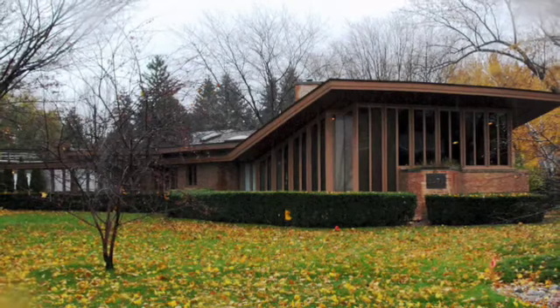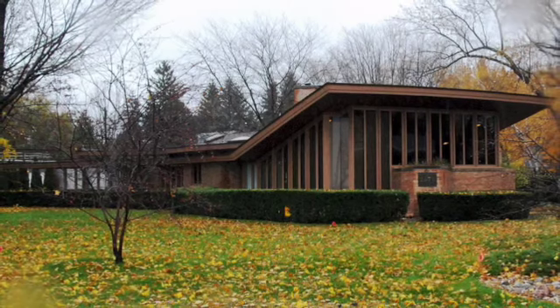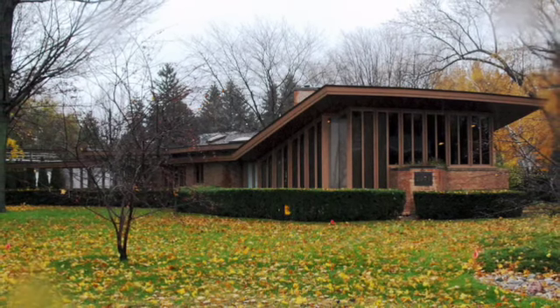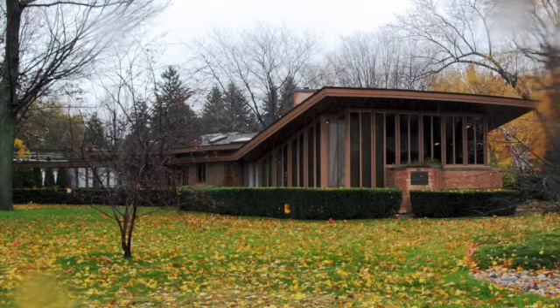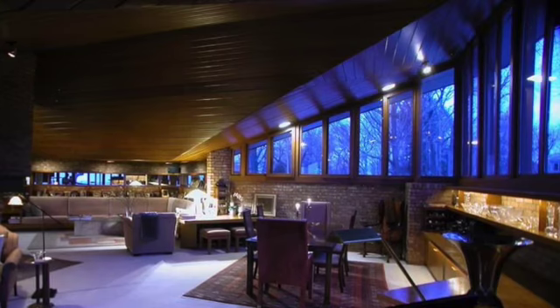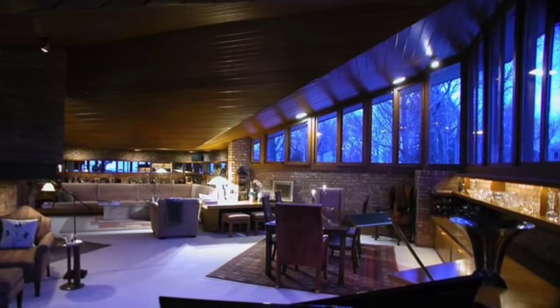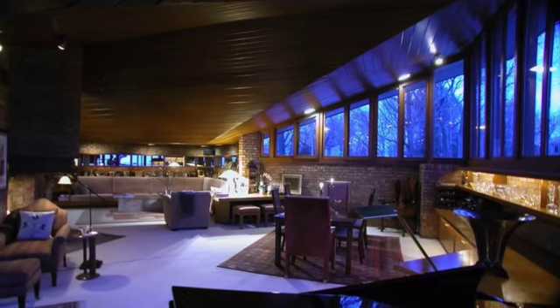I believe that this architectural work is absolutely timeless and encompasses everything you could possibly ask for in modern design. It still stands the test of time 70 years later and is just as desirable as the day it was constructed. This is also backed by the merit and credibility of Frank Lloyd Wright, who knocks it out of the park every time, still evident in the house's $2 million price tag.